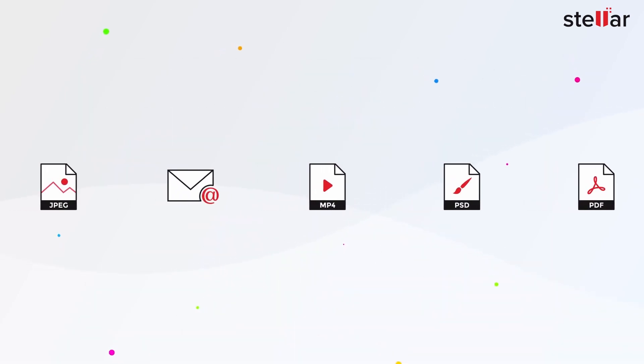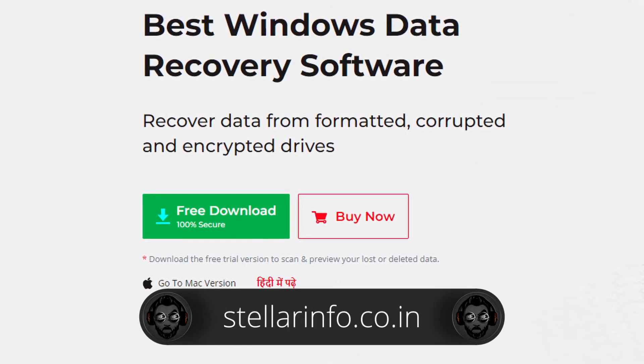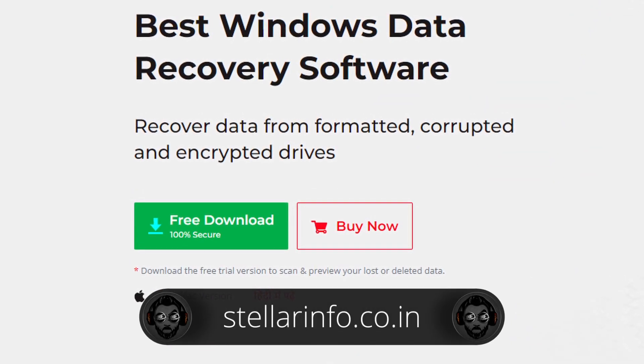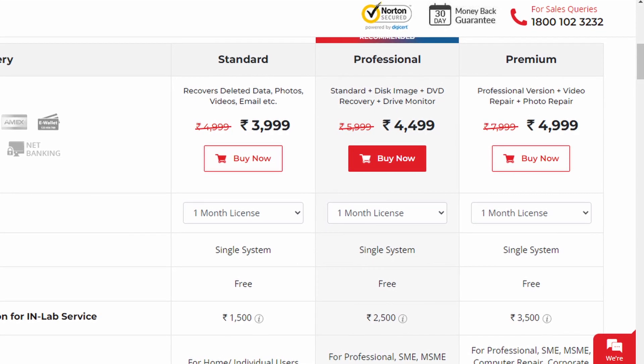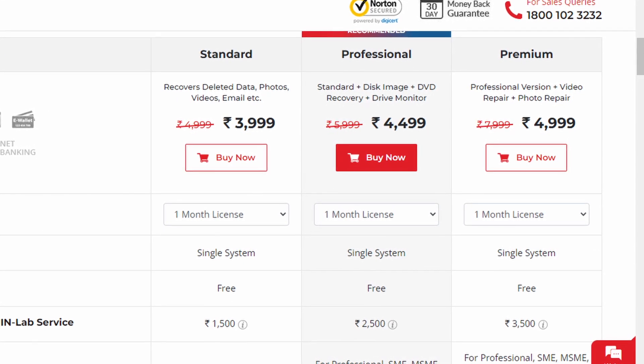RAID and Virtual Drive Recovery are also supported, and the software can repair even corrupted photos and videos. The software is free to download from the Stellar website and is available for both Windows and Mac. It comes with 1GB of free data recovery with standard file recovery tools.